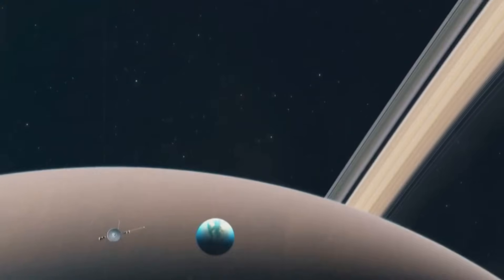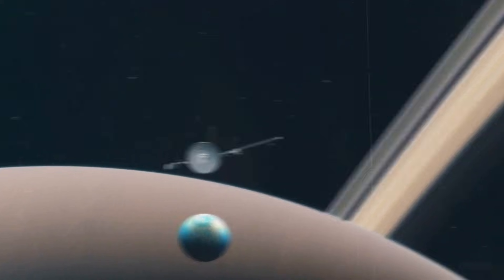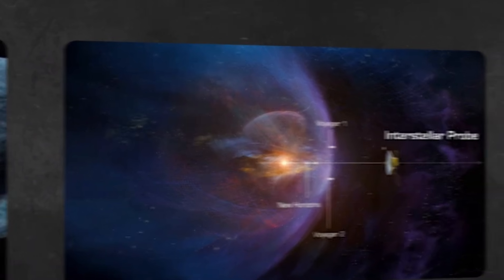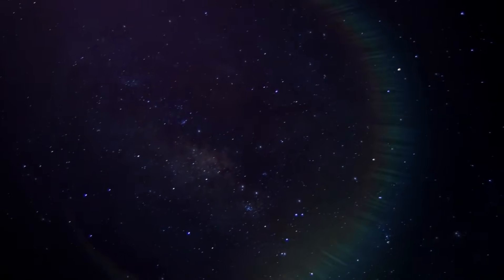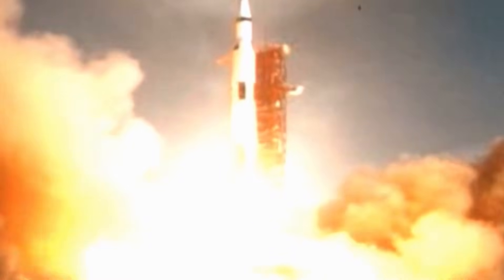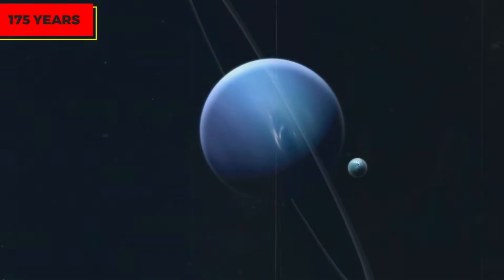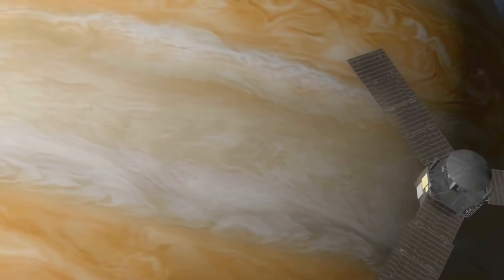In 1977, NASA sent two probes into space to finally shed more light on our planetary neighborhood. The outer planets of the solar system had hardly been explored at that time, but Voyager 1 and 2 were set to change that. A special planetary constellation, which only occurs every 175 years, allowed the duo to set course for Jupiter, Saturn, Uranus, and Neptune with minimal energy consumption. The images and data collected in the process were set to revolutionize our view of these worlds.